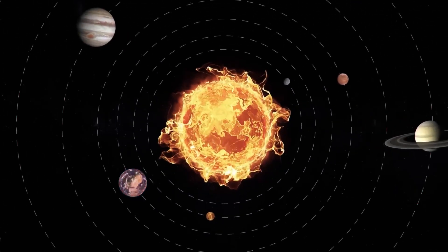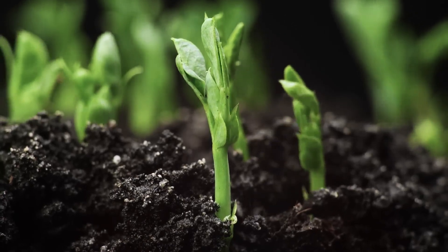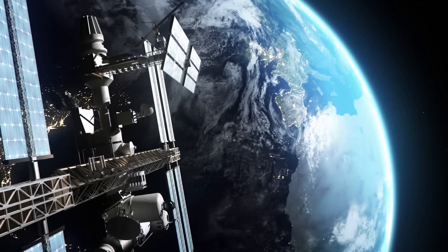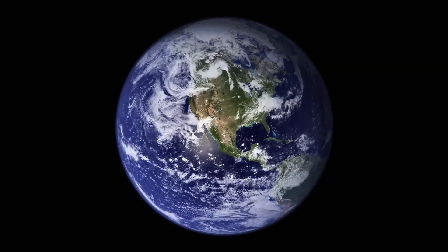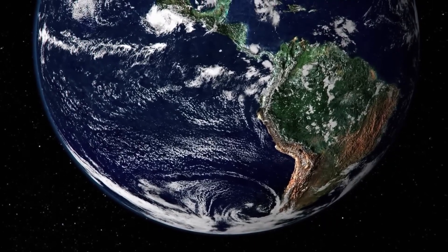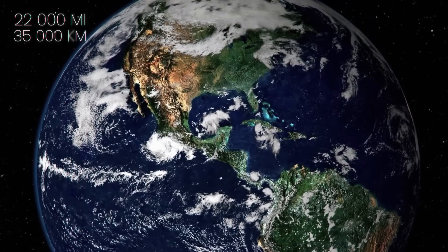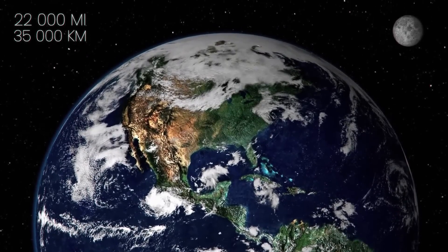The third rock from the Sun, the Earth, is very unique and the only place known to have life in the solar system. There have been lots of amazing images taken of the planet we live on, but modern satellite photos are probably the most breathtaking. This amazing true color image was taken by NASA's Moderate Resolution Imaging Spectroradiometer from 22,000 miles above the Earth, and shows North and South America as they appear from orbit.